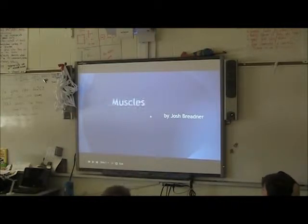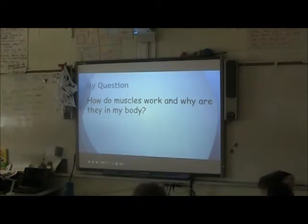Muscles, by Josh Barker. These are my questions: How do your muscles work and why are they in my body?